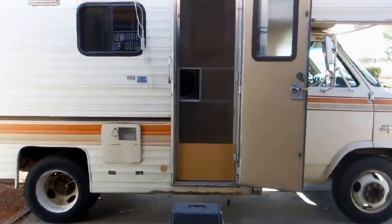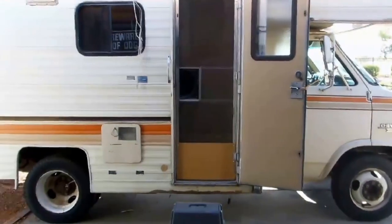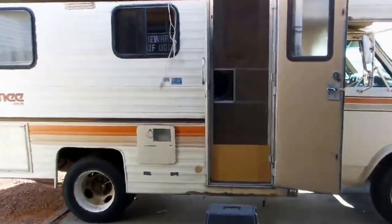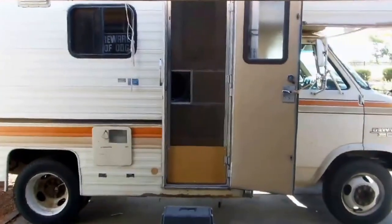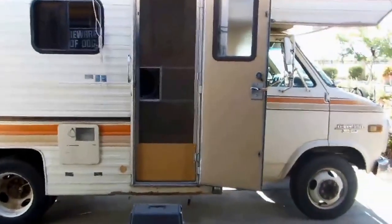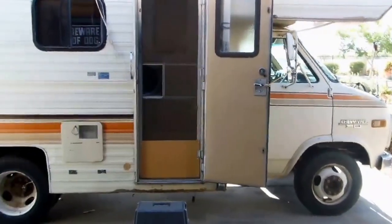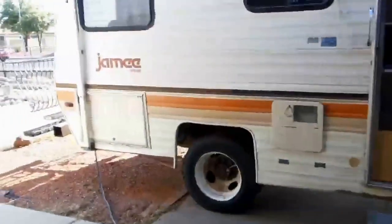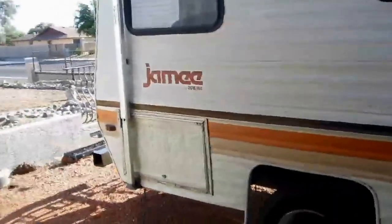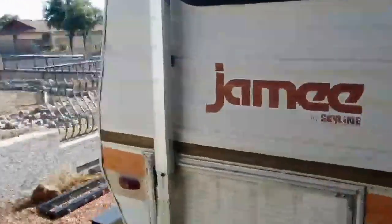This is my RV. This is a 1983 Jamie Motorhome. It's 19 and a half feet long, built on a one-ton Chevy Van Dually chassis. It has a 350 V8 engine with a carburetor, and it's in relatively decent shape considering its age. Around the back here, you'll notice that's our little generator compartment. This particular RV was the stripper model — it didn't come with a generator, although it's wired for one.